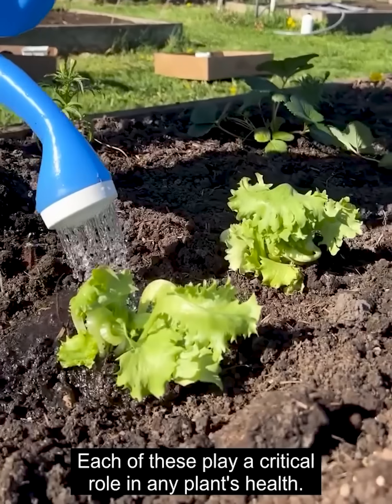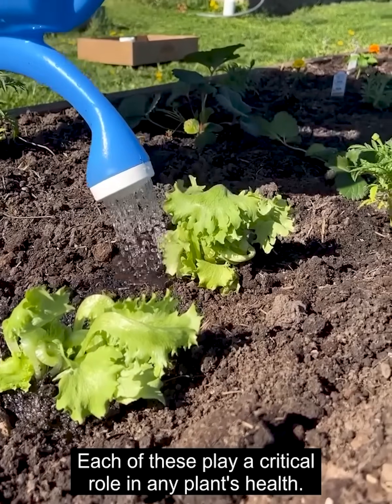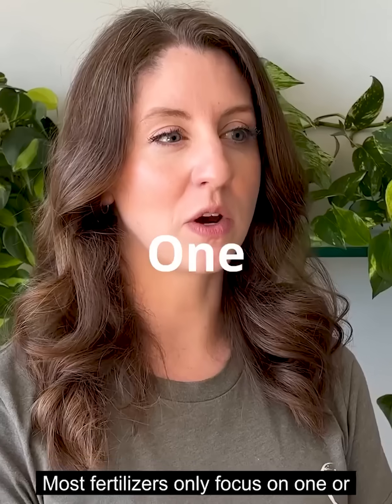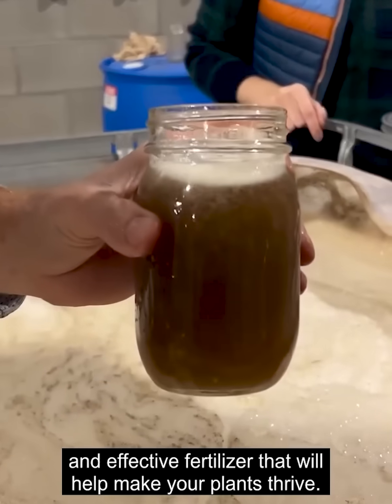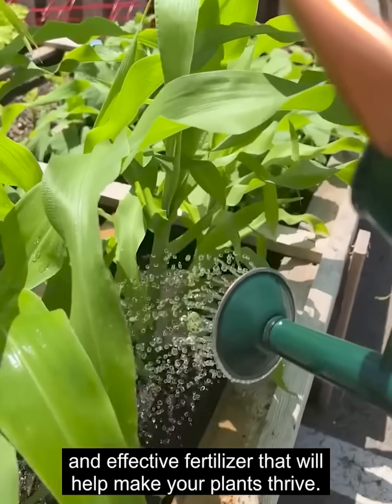Each of these plays a critical role in any plant's health. Most fertilizers only focus on one or two of these, but we combine them all in our products to make a truly unique and effective fertilizer that will help make your plants thrive.